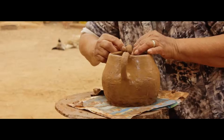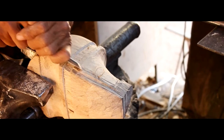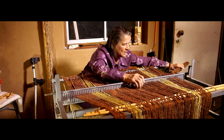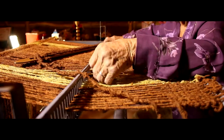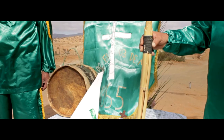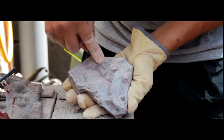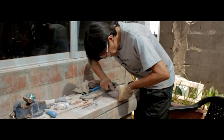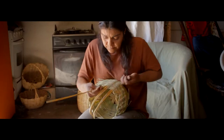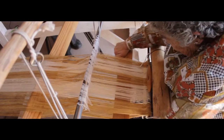Combarbalá es reconocida por la artesanía en piedra con barbalita. Sin embargo, también han sobrevivido otras técnicas artesanales que eran utilizadas desde tiempos indígenas, como la cestería, el telar, la cerámica, el tallado en madera y la construcción de instrumentos musicales. Los artesanos entrevistados en este documental utilizan materiales naturales, la habilidad de sus manos y el conocimiento heredado de generación en generación, empleando técnicas ancestrales que todavía perduran y que son importantes para el desarrollo social y cultural de sus localidades.